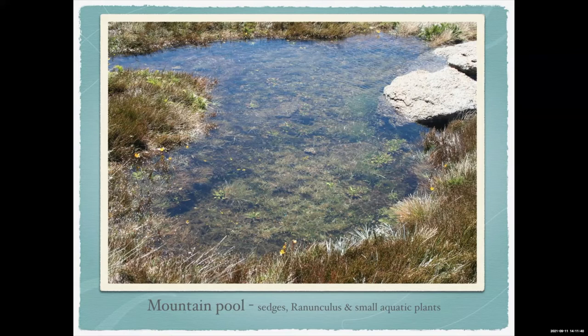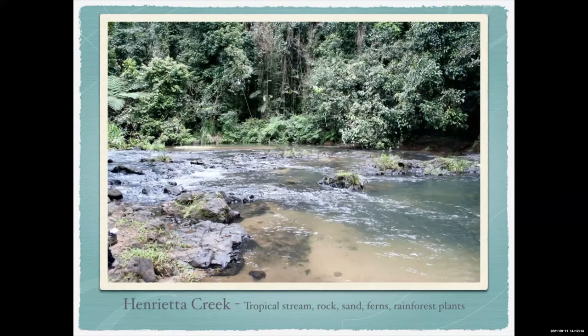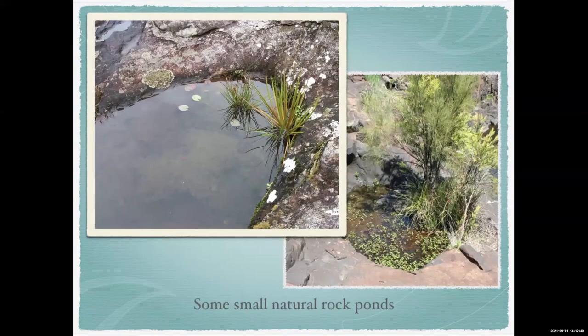The other thing with a lot of Australian water bodies is they're ephemeral — this pool by the end of summer will probably be bone dry, so the plants are adapted to survive being both underwater and out of it. Going up to the tablelands you get waterfalls — nice bits of rocks flowing over. Then you get some tropical creeks like Henrietta Creek with rainforest plants, ferns, and tough water plants, and further in, Millaa Millaa Falls with tropical gingers.